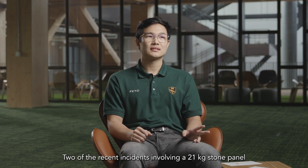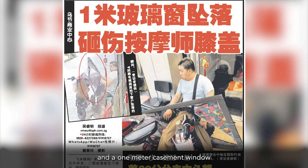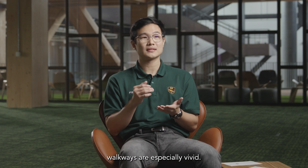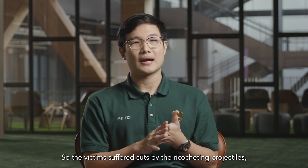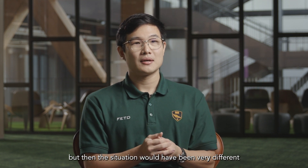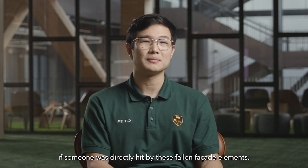Two recent incidents involving a 21kg stone panel and a 1m casement window, which fell on high human traffic walkways, are especially vivid. The victims suffered cuts from the ricocheting projectiles, but the situation would have been very different if someone was directly hit by a fallen facade element.